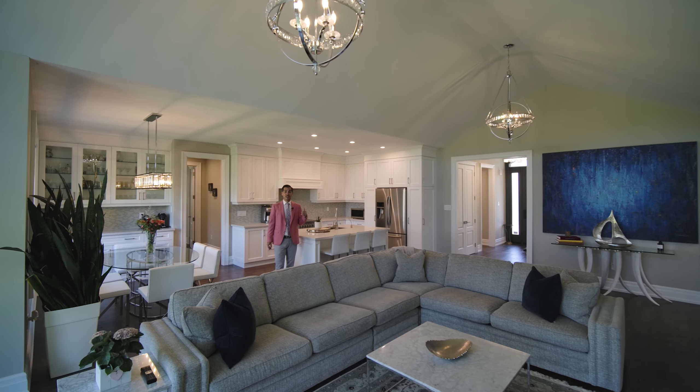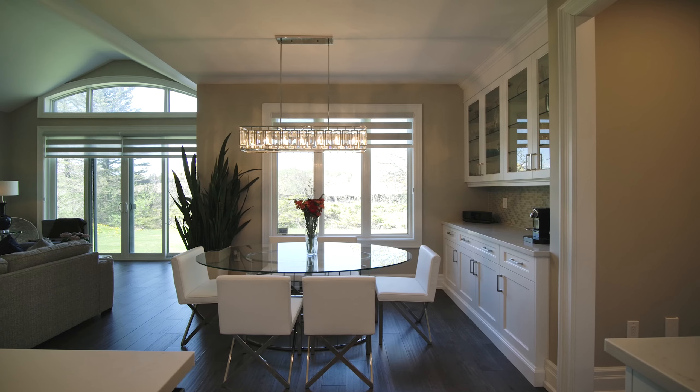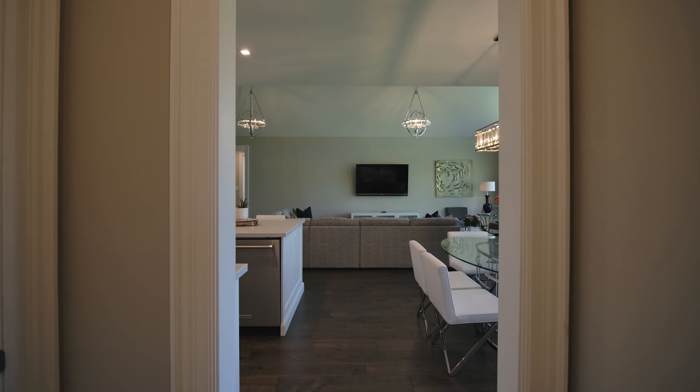How about this kitchen with this large center island, a dining area with a coffee station in the back. And just off the kitchen we have two walk-in pantries providing plenty of storage space.